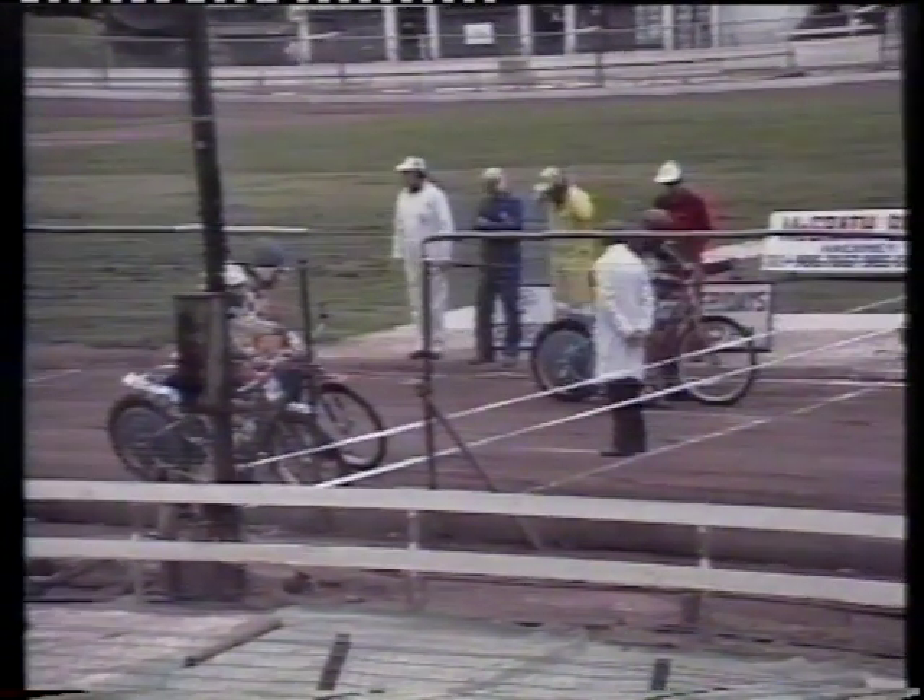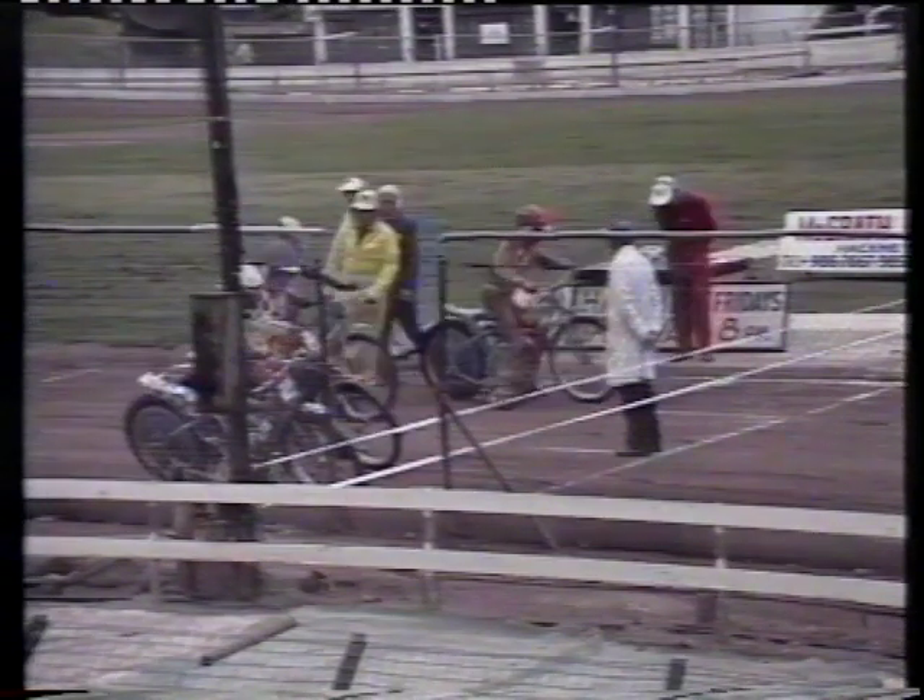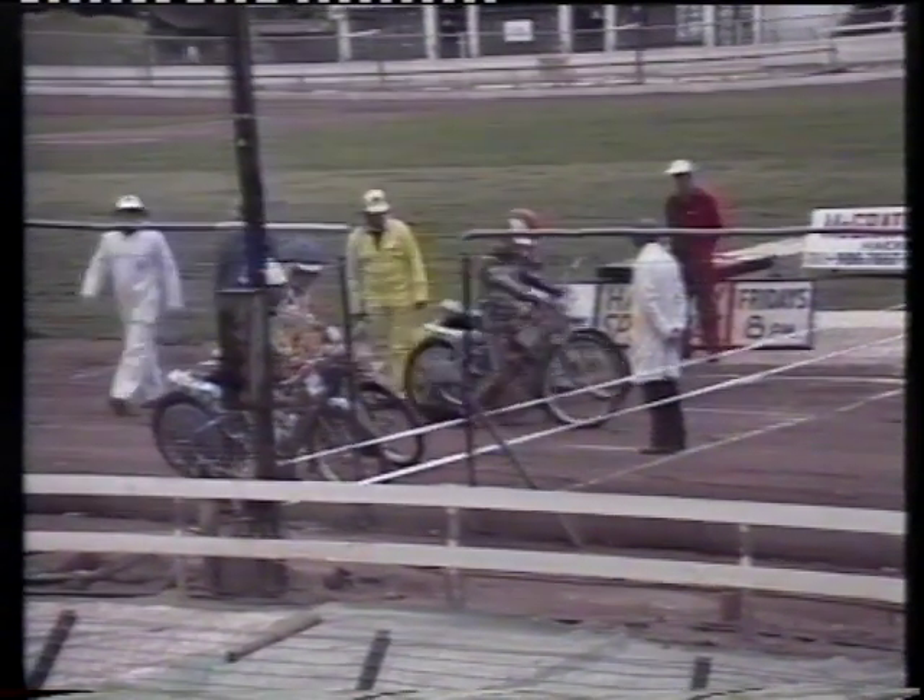The riders are gathering at the gate now for the opening heat of this match — Hackney versus Edinburgh. On the inside we have in red, Trevor Banks. Next to him in yellow and black, Bobby Beaton. Gate three in blue, Mark Terry. And gate four in white, Mark Fiora.